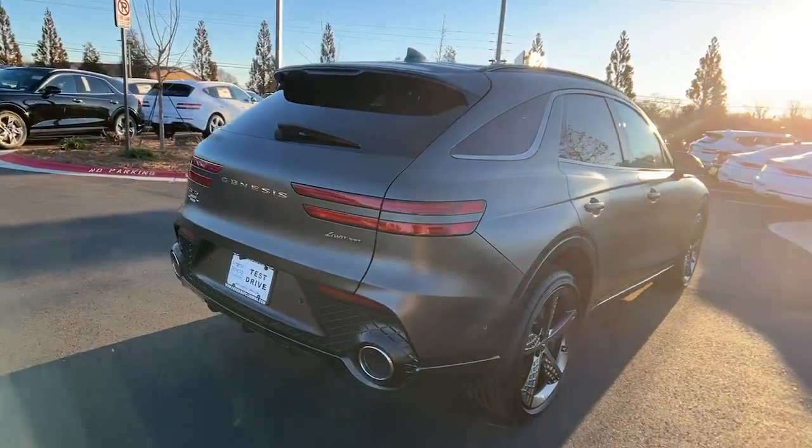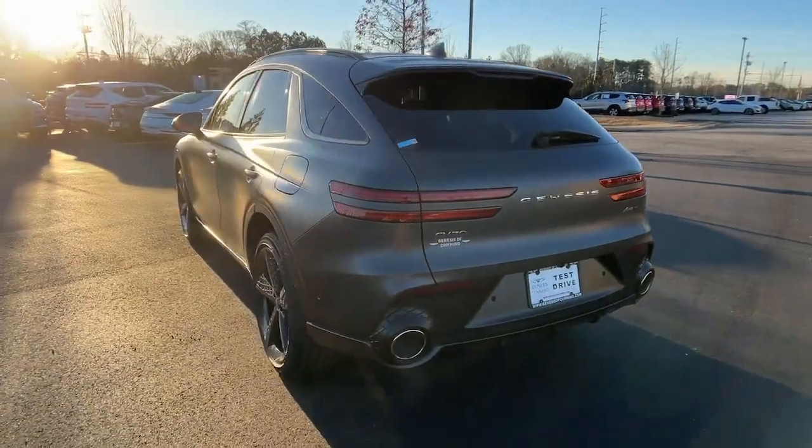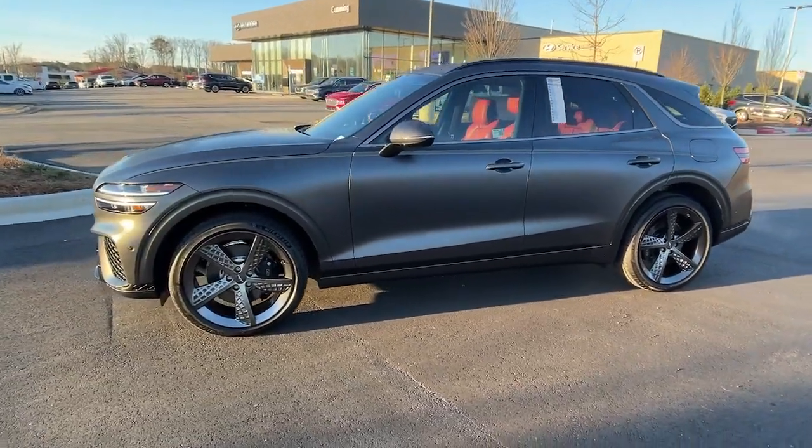Enjoy a view of this stunningly elegant Genesis GV70. Athletic, luxurious, and sophisticated, it has been masterfully crafted to inspire confidence and satisfy your hunger for driving pleasure.